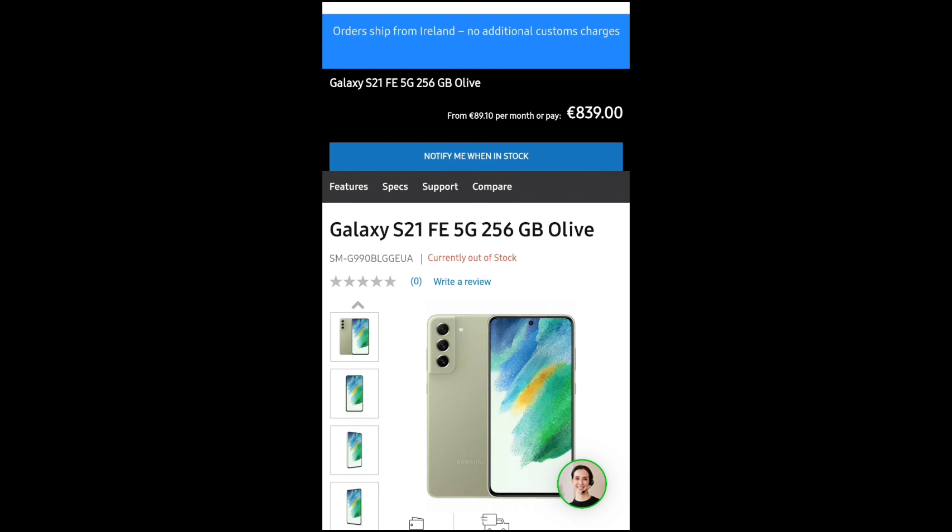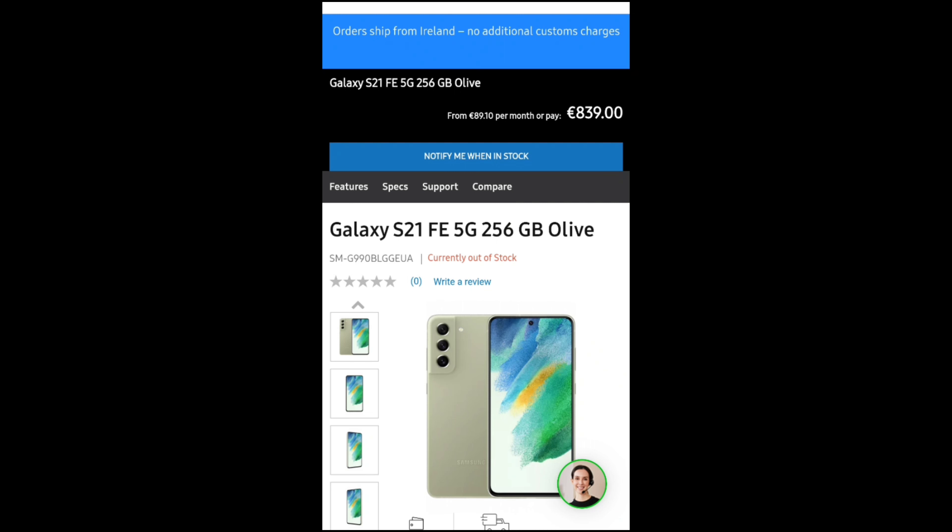As you can see from the screenshot, the S21 FE in this green color mysteriously appeared on the Samsung Ireland online store and disappeared shortly after. Is it really a mistake on their part, or did they purposely pull a stunt? Like I said, it's a stunt that both Samsung and Google like to play to surprise everyone with their new upcoming phones.